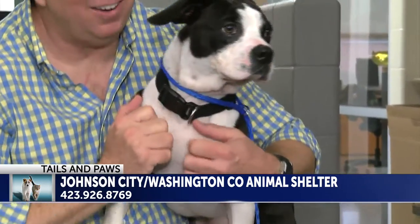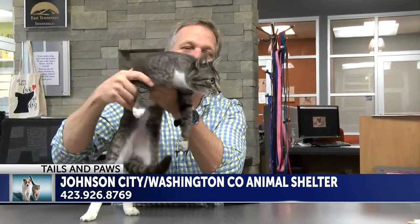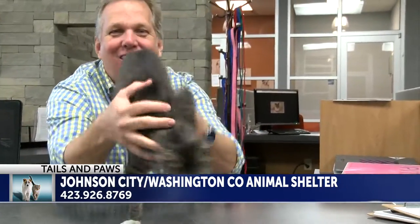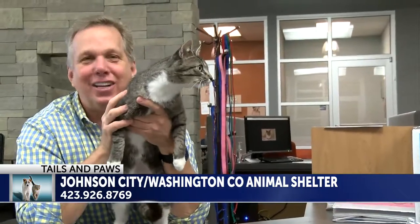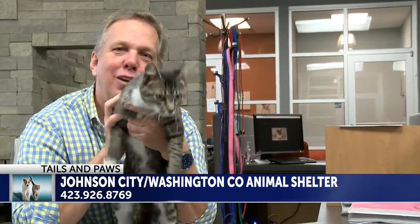He's up for adoption right now. If it's a cat you're looking for, there are so many here at the shelter today. This is Gambit. This is a neutered male. He's a pretty young cat here. They hear those dogs barking — they're ready to get out of here. This one's certainly going to make somebody a great pet. Look at that beautiful face. Gambit is up for adoption right now.